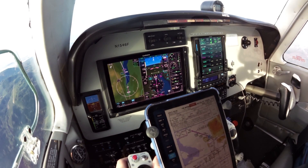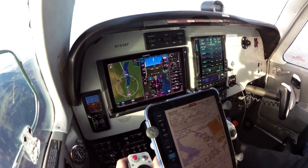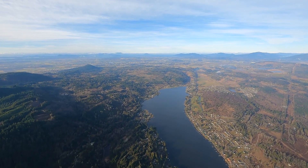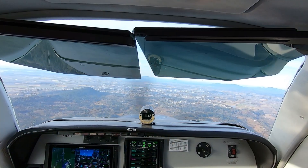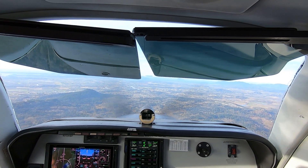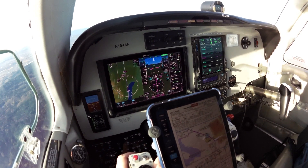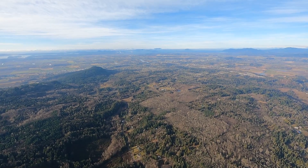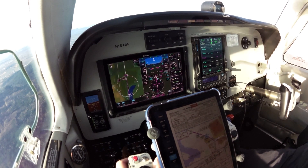Here comes the Opixi fix. Power coming back. We're going to bring the mixture in. Skagit traffic, 531 November Delta entering left downwind runway 29. Skagit traffic, Bonanza 46 Foxtrot, now 8 mile final, runway 29, full stop. Here comes the glide path and speed checks, gear coming down. Taxi light on. 3 green.